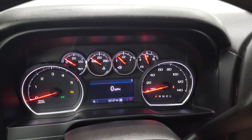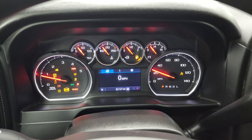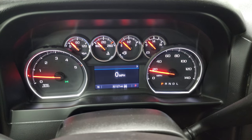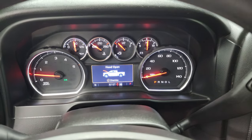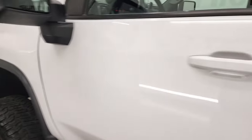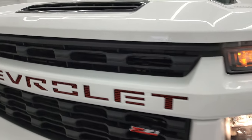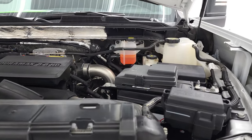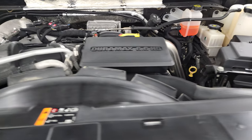We'll start it up and take a look under the hood. Starts right up — no check engine lights or anything like that. I would personally like to thank you for checking out the video. Under the hood we have the 6.6 liter Duramax diesel engine — engine bay very clean, runs very smooth.